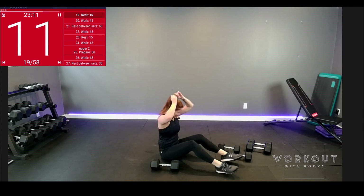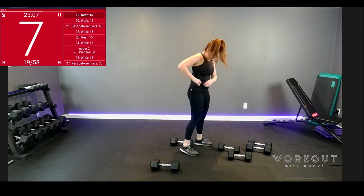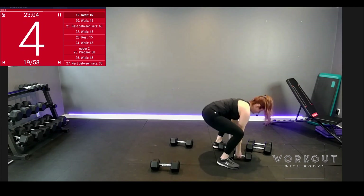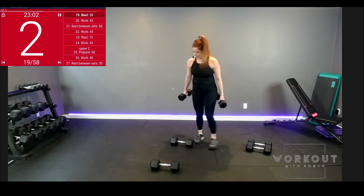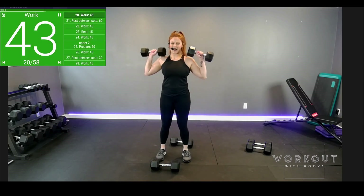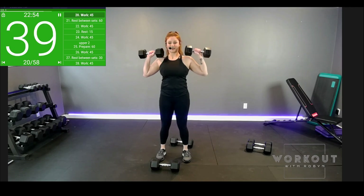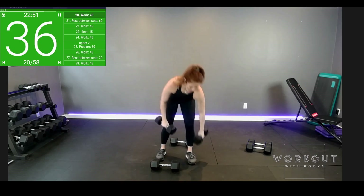Switching to that standing position. Change your weights. Load your shoulders. One at a time, pelvic tilt. Up — all the way down. Keep going.